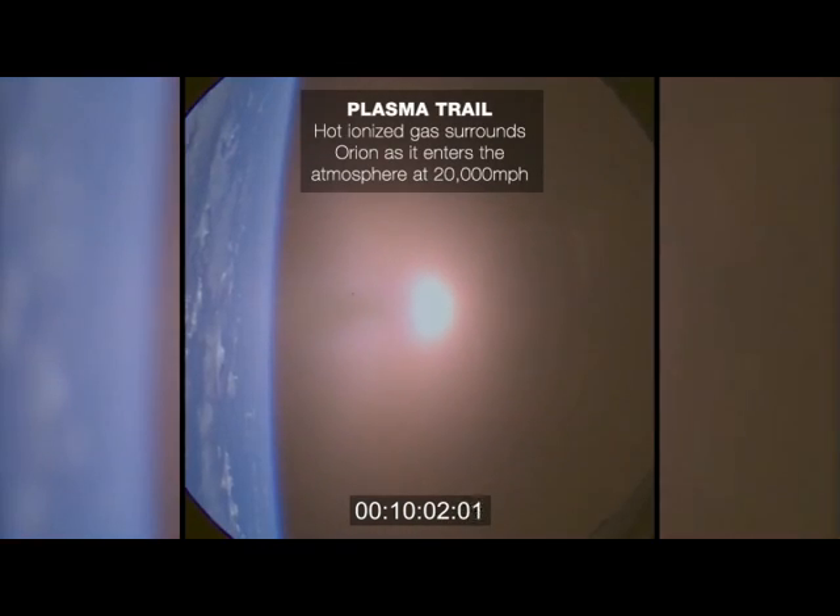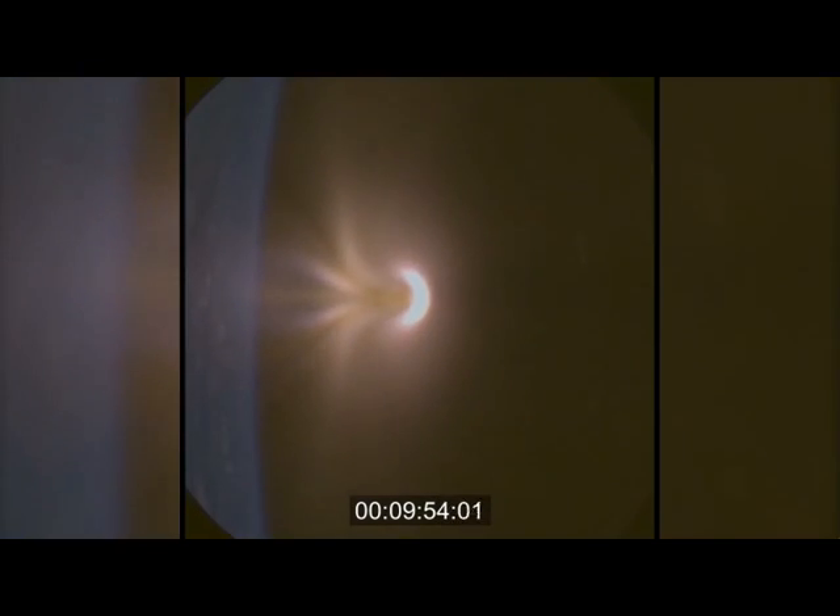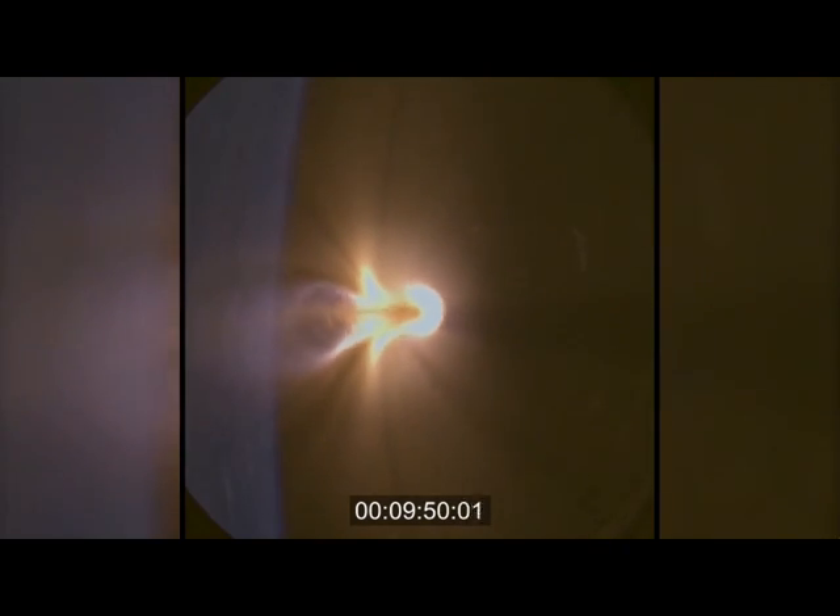And as expected, we have reached a loss of telemetry as we enter this brief blackout period. At the time of the blackout, the flight dynamics officer reported that all of Orion's systems looked perfect.